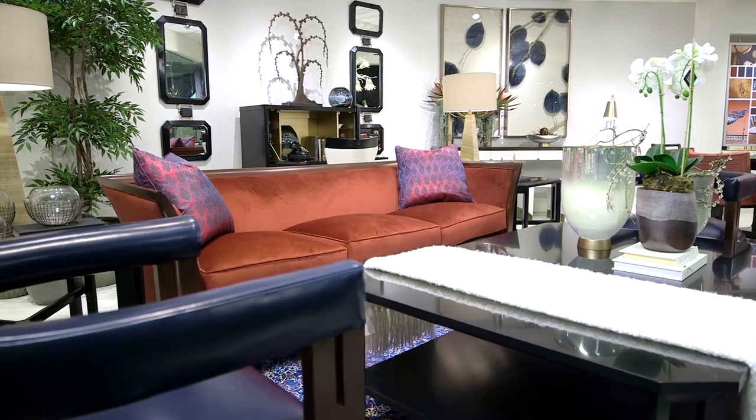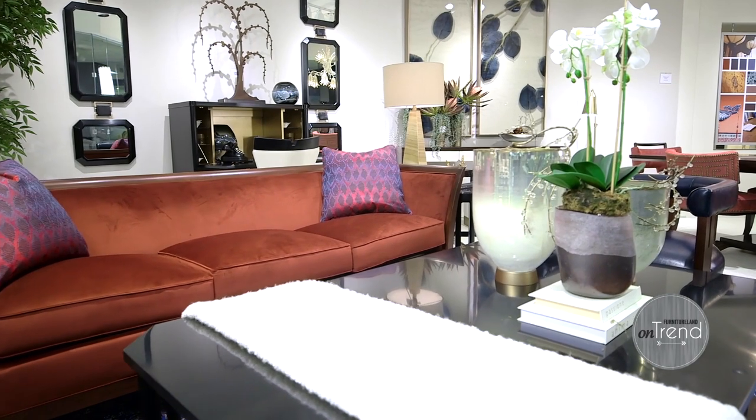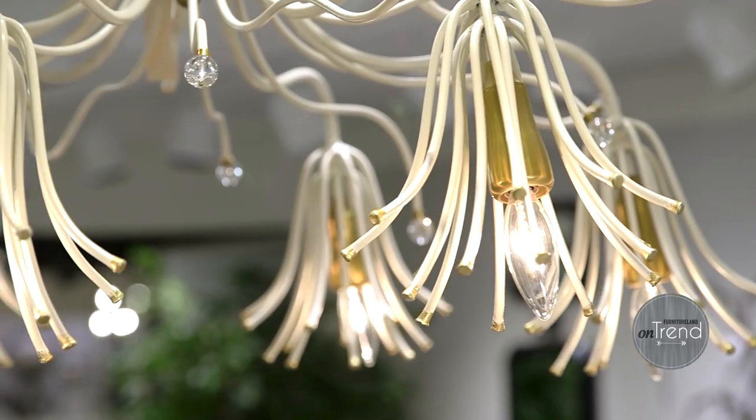The OnTrend Gallery at Furnitureland South is a wonderful experience and we designed it basically for customers to come in and immediately be inspired.